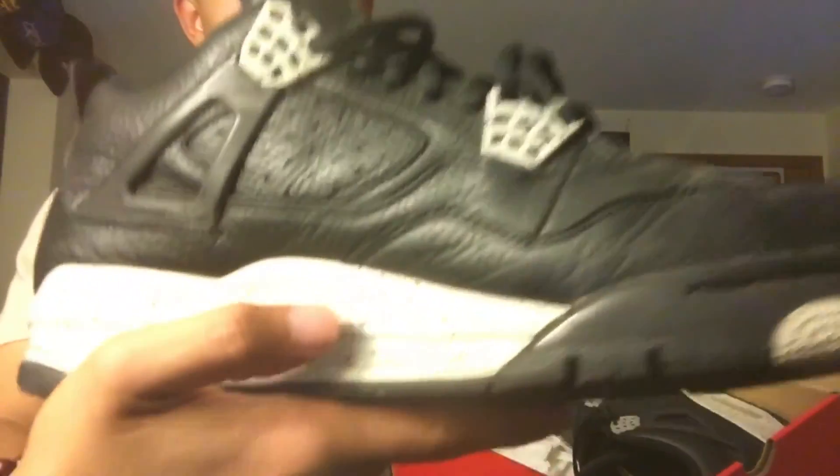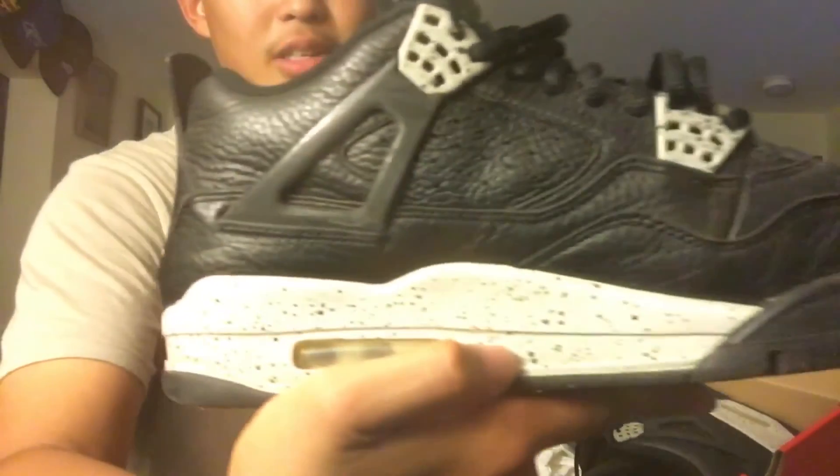Got these Oreo 4s right here. Really good shoe, a nice beater. Black goes with everything, and this Oreo midsole is just killer. I have a lot of wear on these.